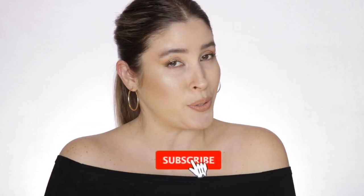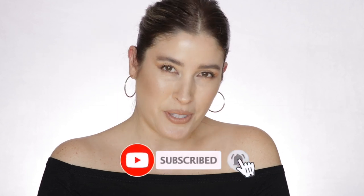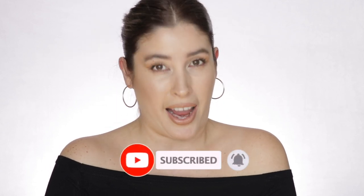Hey, Jacqueline here. In today's video I'm going to show you how I achieved this foxy eye look for mature girls. But before we get started, if you are new here I hope that you will consider subscribing to my channel and ring the post notification bell so you get to know whenever I upload new videos. Also come and follow me on my Instagram.